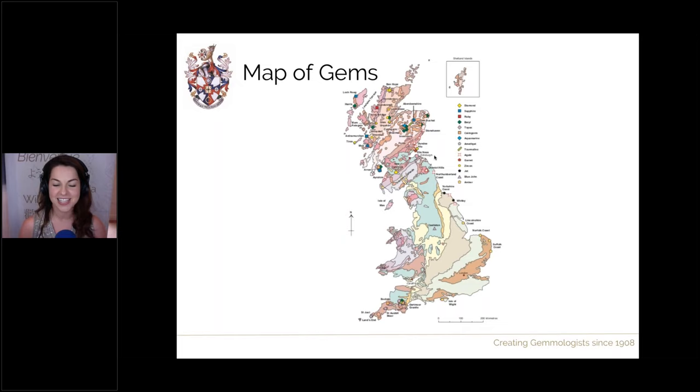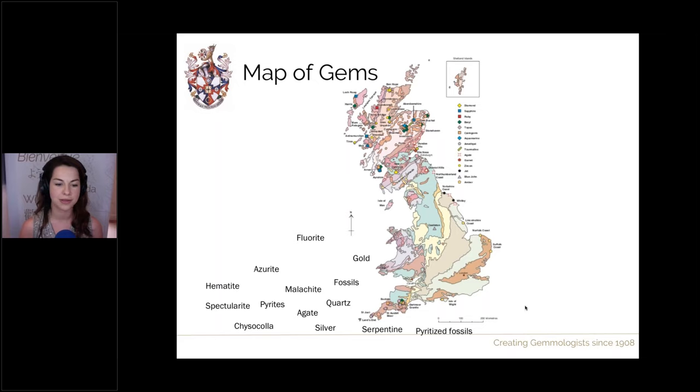I'm mainly familiar with Cornwall, situated down here, and even though just a few things are pinpointed on this map, I've added a few more gems that can be found in this area including malachite, quartz, chrysocolla, and hematite — and we're going to talk about a number of these stones within this presentation.